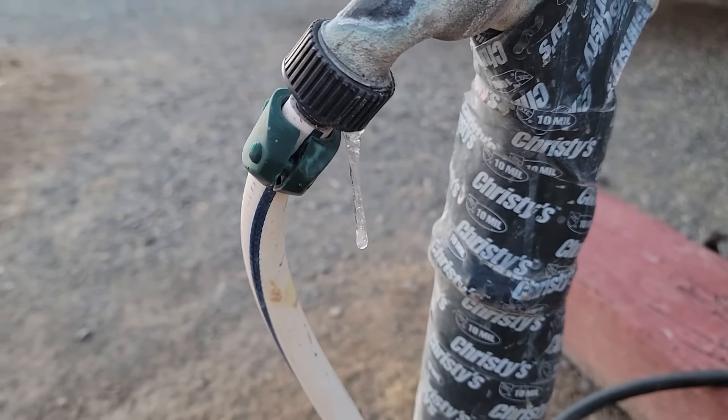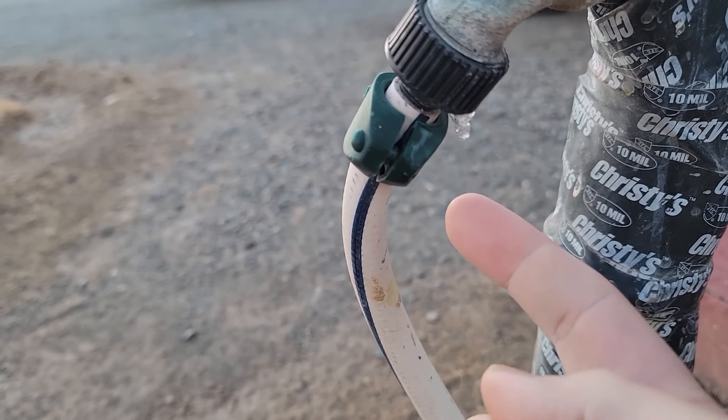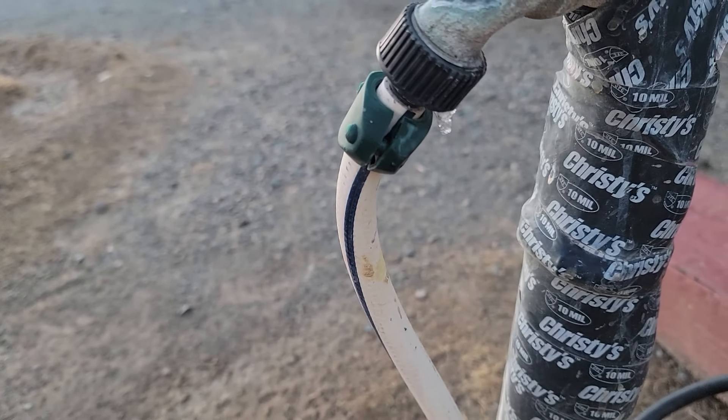This hose here is an example of how these things can freeze up — this is not ours, it actually belongs to the RV park we're staying in. Just a couple of quick tips for helping you stay warm and hydrated in very cold weather.